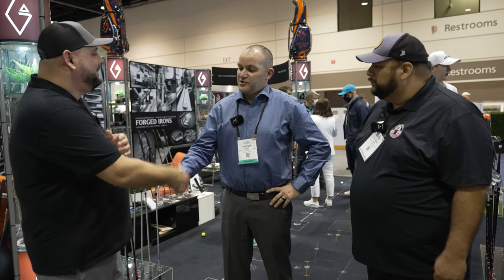How are you doing today, sir? I'm good. Thank you for having us. Tell us a little bit more about what you've got coming out and what you guys are excited about at Argolf.